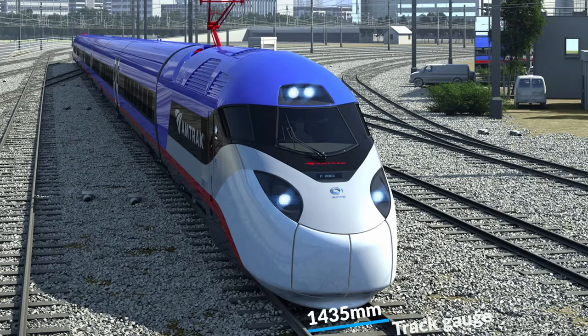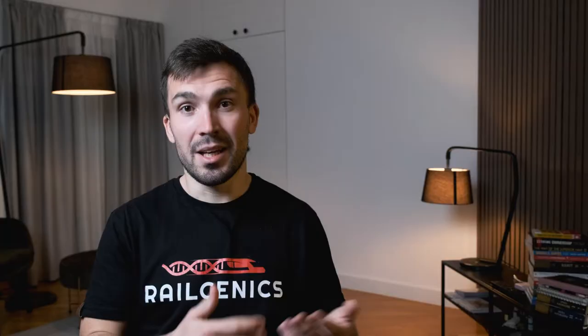First, let's define what railway gauge is. This term refers to different things, so we have track gauge, loading gauge, and structure or clearance gauge. Track gauge is the distance between two rails on the track. Loading gauge is a two-dimensional layout inside which all rail vehicles, including loads, need to fit. And clearance gauge is also a two-dimensional layout outside which all equipment alongside railways, platforms, etc., must remain.